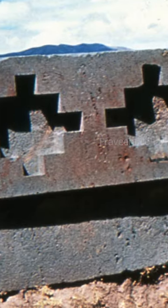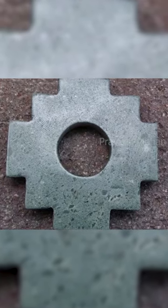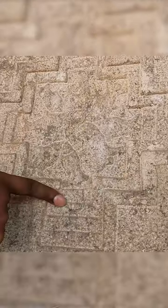Historians widely believe that the Incas, the ancient people of South America, created this pattern around the 13th century. But this is a 9th-century Hindu temple in India. I have repeatedly shown you such similarities between ancient cultures around the world.